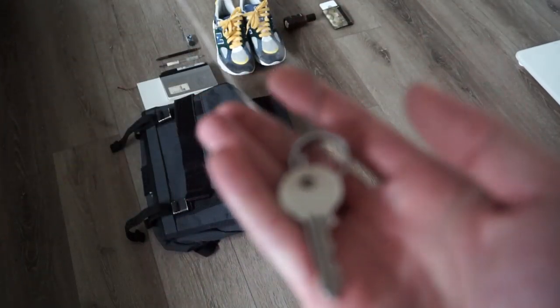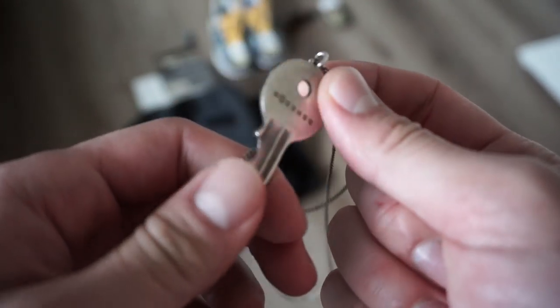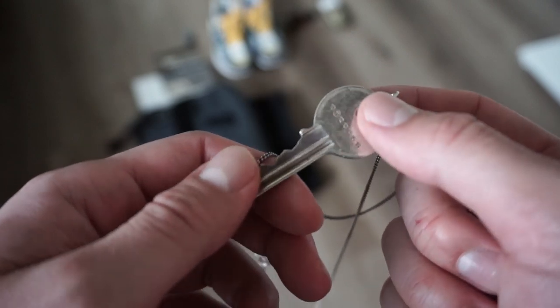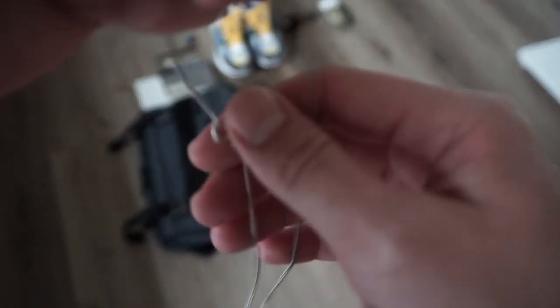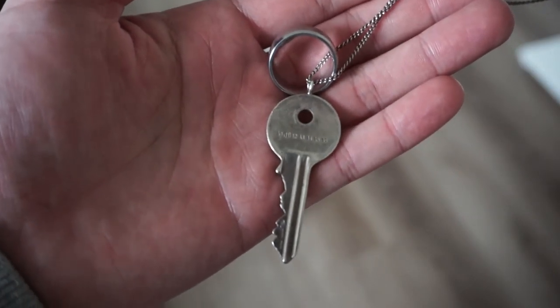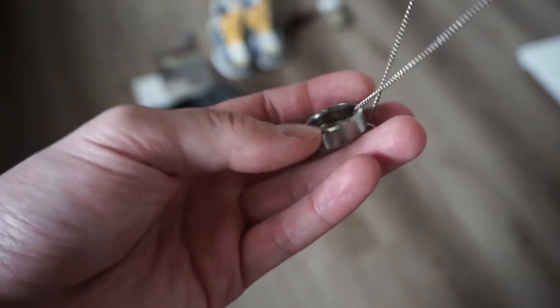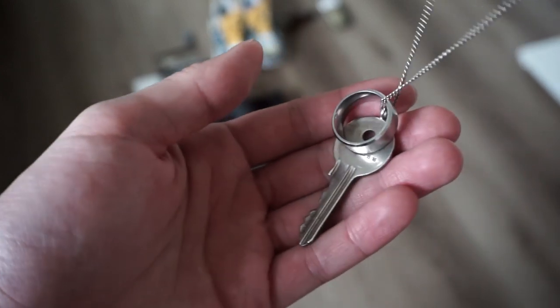Next up is a necklace and a ring, both given to me by my girlfriend. This is a Margiela replica necklace — I believe sterling silver — came with the key as well as the necklace. This ring was also silver. Pretty much everything that I use every day is from my girlfriend, so shouts out to Caroline. I usually wear them separately but I just put them together for the video, and I'm actually not mad at how these look together. Maybe I'll start wearing them like this.